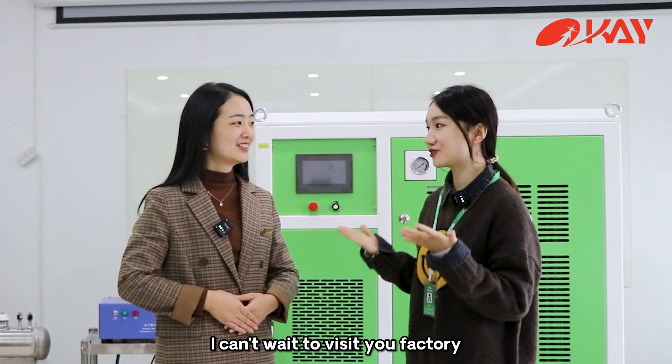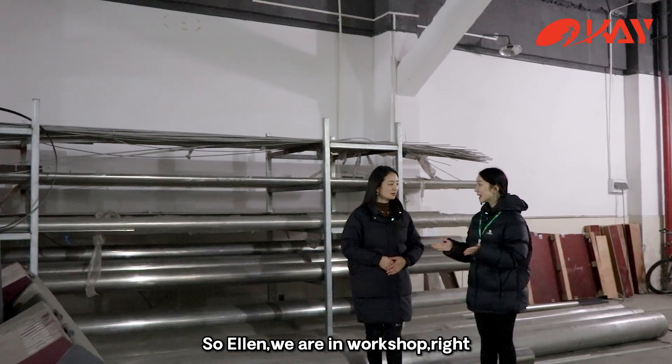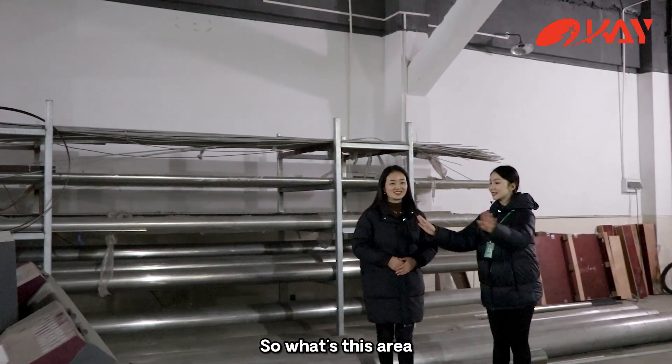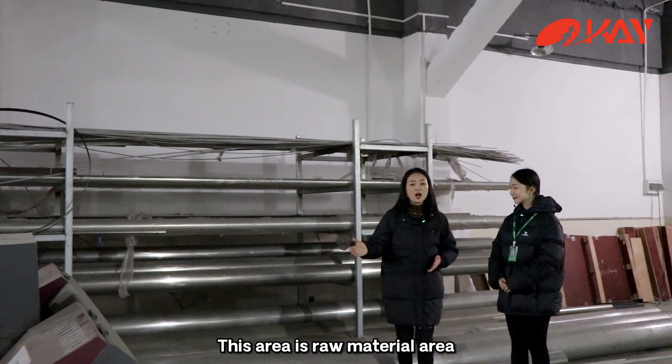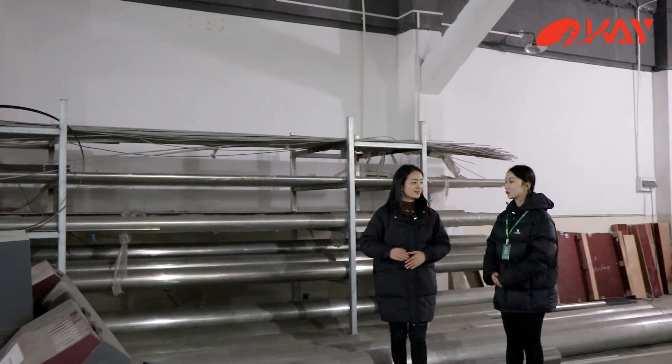I can't wait to visit your factory. Let's go. So Alan, we are in your workshop, right? Yes. What's this area? This area is the raw material area. All of these are stainless steel materials.